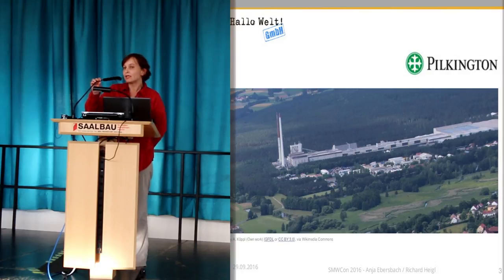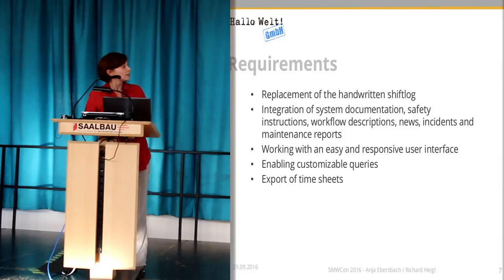As you can imagine, the maintenance of the machinery needs a lot of documentation and a lot of information and communication within the company. That is the point where we come in and where the problem was — and I say problem because I want to show you a picture of the situation.